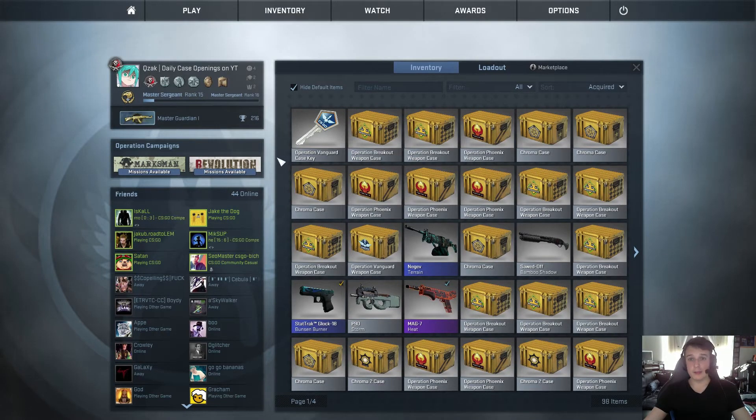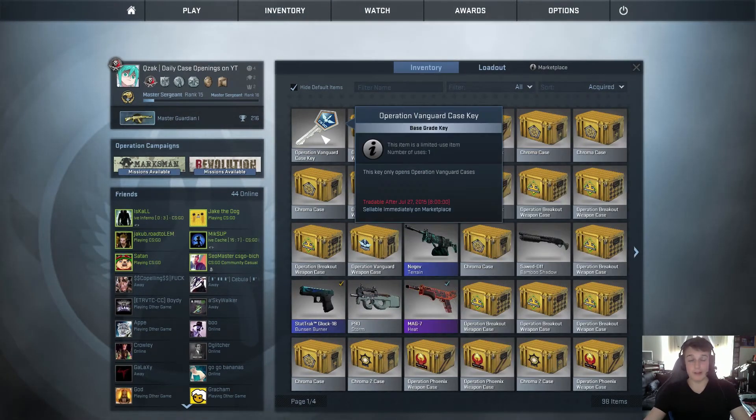Hello and welcome to another daily case opening. Firstly I'd like to thank three people who have donated cases: Vielki Mati, Arsul, and Xtreme Skater. Thank you for that — I believe there was a total of 13 cases donated, so I really appreciate it and thank you a lot.